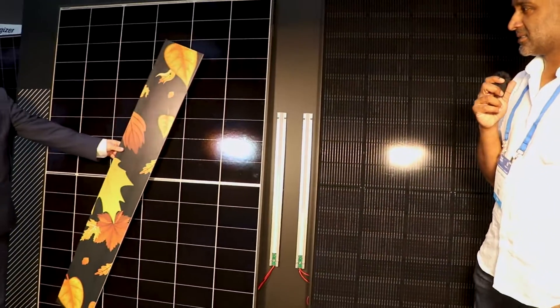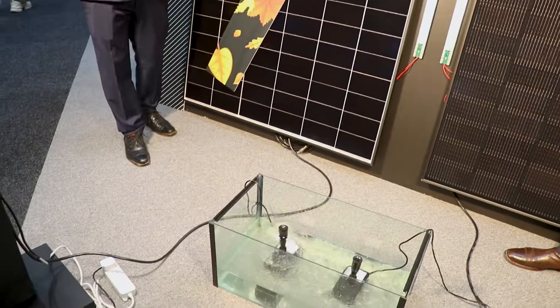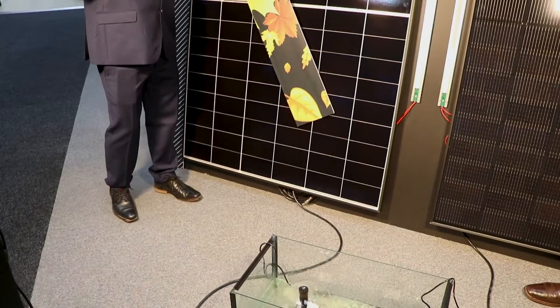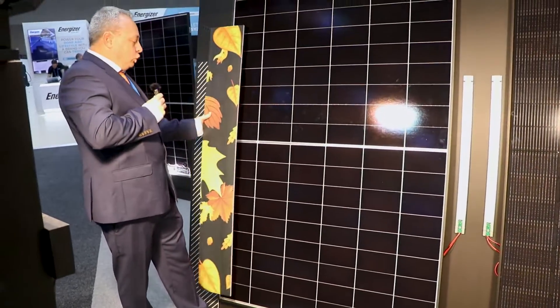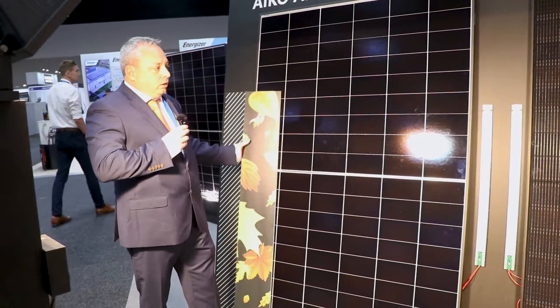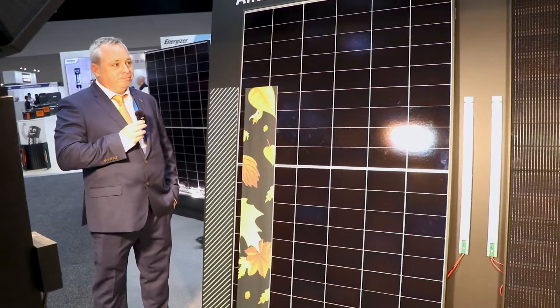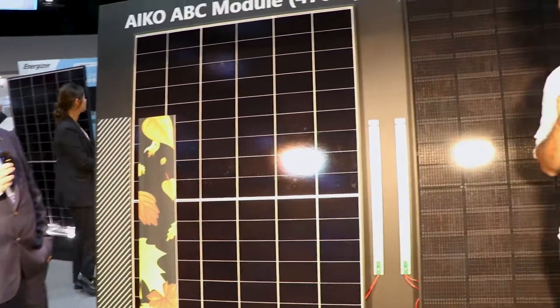That's absolutely fantastic — right across the panel, only minimal loss. We also have an LED light at the centre showcasing the difference in power between the two modules. That's absolutely fantastic. What's the goal for ICO?